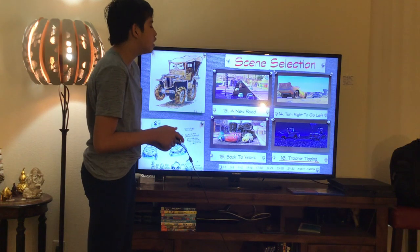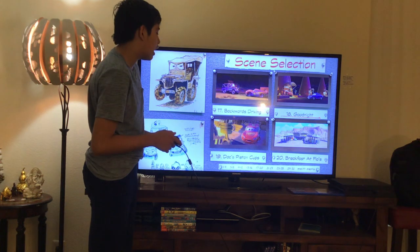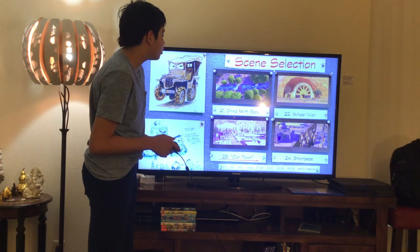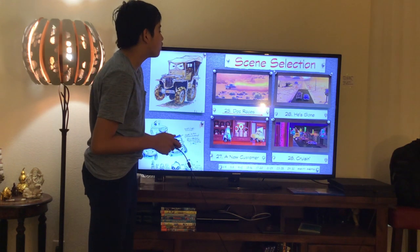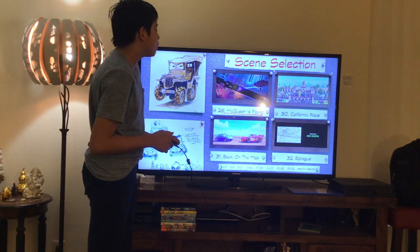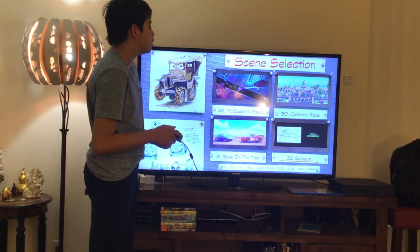Continuing Scene Selection chapters 13 through 32: 13. A New Road, 14. Turn Right to Go Left, 15. Back to Work, 16. Tractor Tipping, 17. Backwards Driving, 18. Goodnight, 19. Docks Piston Cubs, 20. Breakfast at Lowe's, 21. Driver Sally, 22. Wheel Well, 23. Our Town, 24. Stampede, 25. Dock Races, 26. East God, 27. A New Customer, 28. Cruisin', 29. McQueen and Sound, 30. Top Horn Race, 31. Back on the Rock, 32. Influence.